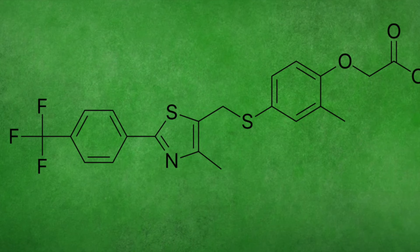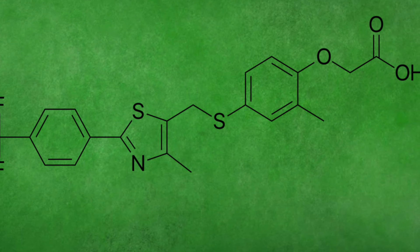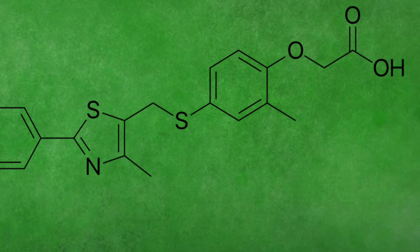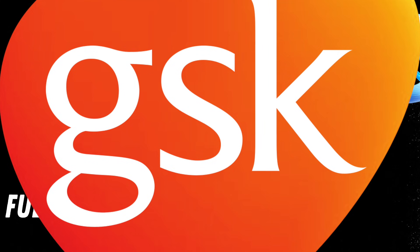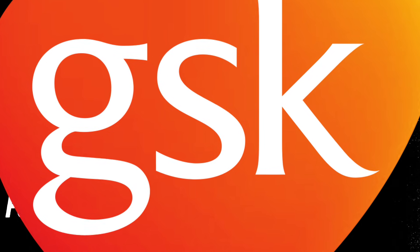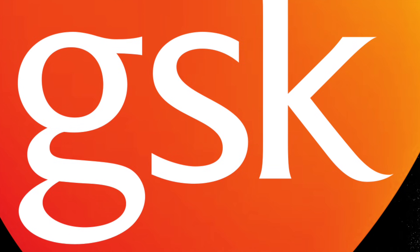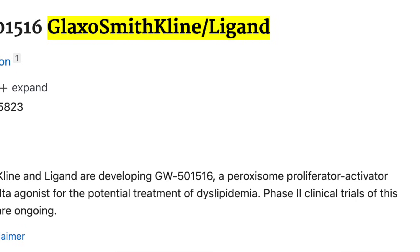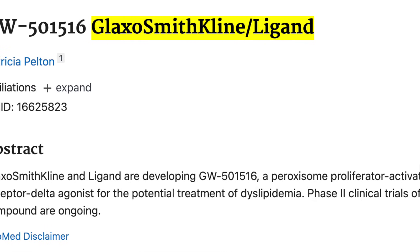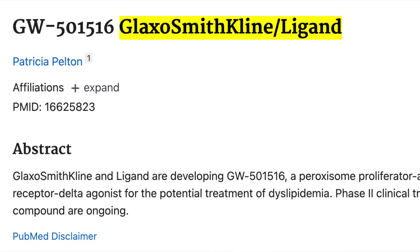I won't keep you waiting — you've seen the title. Let's talk about Cardarine, also known as GW501516, a product developed in the late 90s and throughout the early 2000s through a collaboration of GlaxoSmithKline or GSK and Ligand Pharmaceuticals. And although it's known popularly as a SARM, it's in fact a peroxisome proliferator-activated receptor delta agonist, or simply put, a PPAR delta agonist.